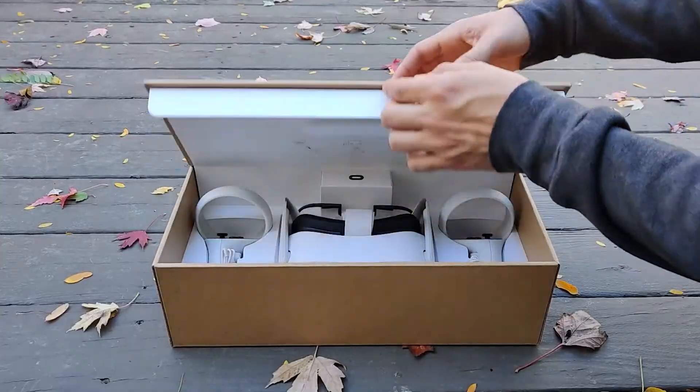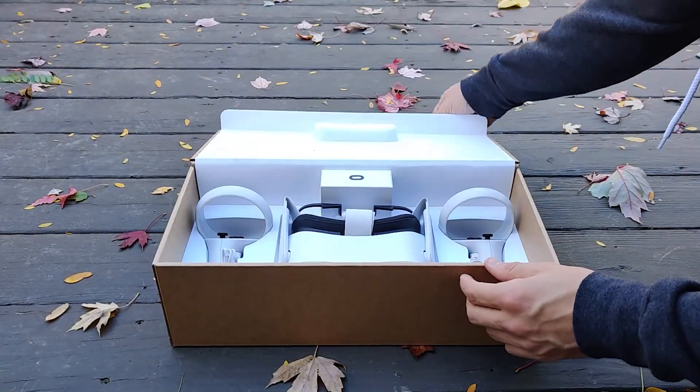Hey, I'm Austin with The Wild, and today we're going to take a look at the new Oculus Quest 2 and talk about why this is the most important investment for your enterprise, innovation, or design team to start collaborating in VR today.